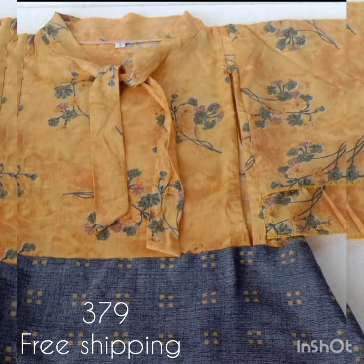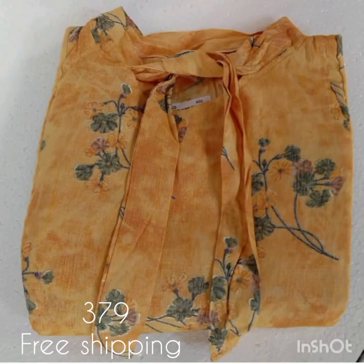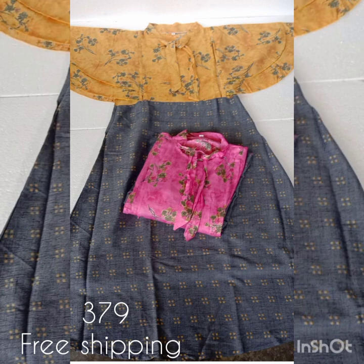The next one is a rayon fabric. It has a hidden zip and the two sides are added. It has a collar neck and butterfly sleeves, and a neck portion. It has a tie. Two sheets are available — in yellow, sizes medium and XXL, and in pink, sizes medium, large, and XXL. The price is 379 with free shipping.